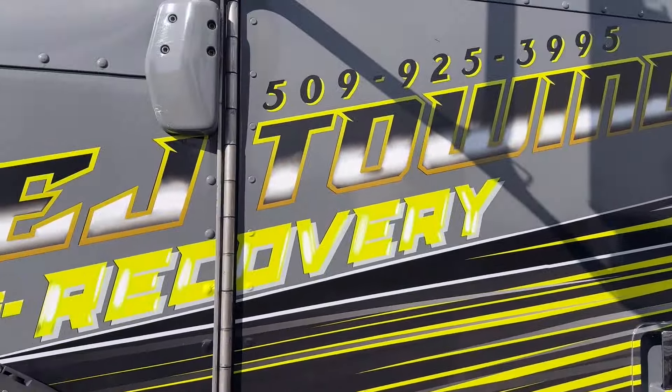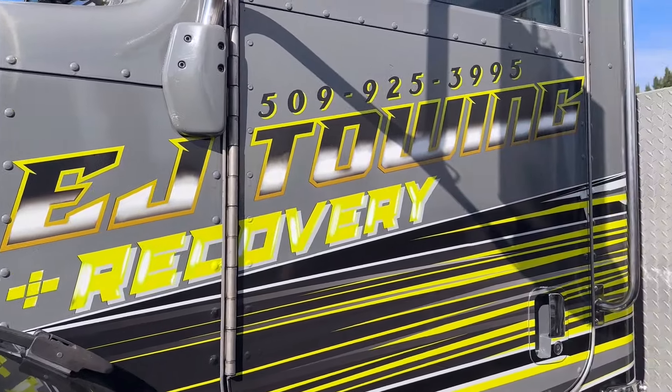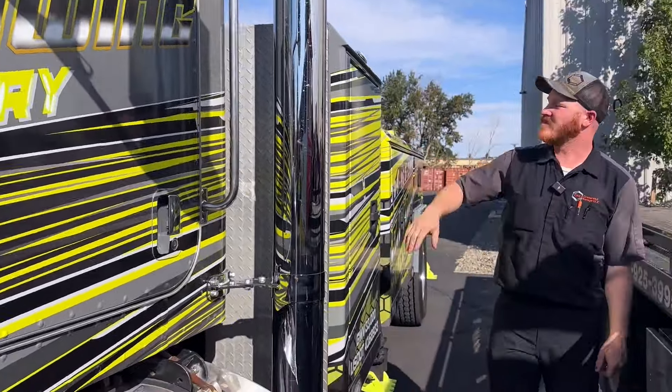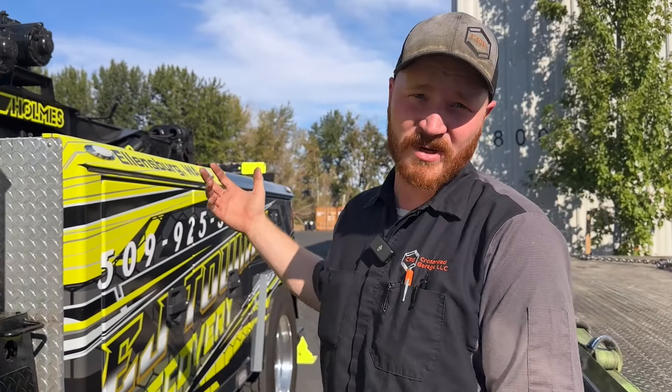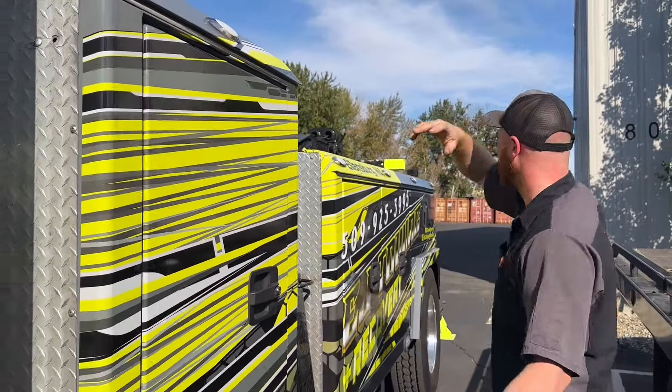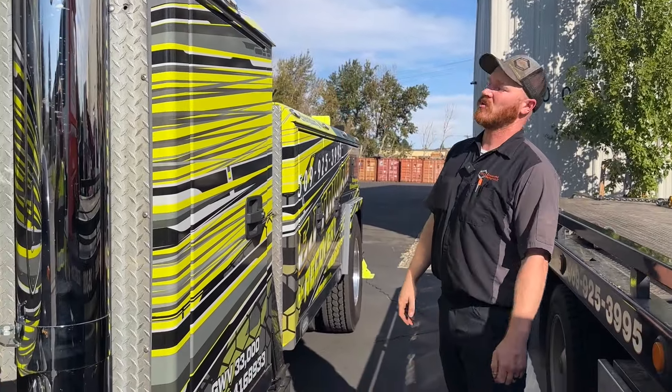All the logos are done. They did a really nice job wrapping it and everything. They actually did this as all a printed wrap, which is pretty cool. Obviously we wanted something different, so they ended up printing a giant piece of vinyl and going all the way down this thing. It came out pretty cool.